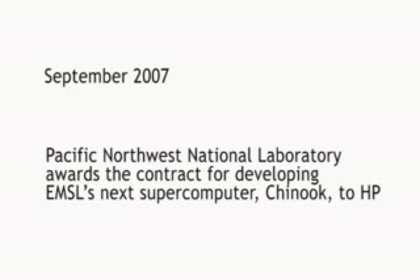On September 28, 2007, the Pacific Northwest National Laboratory awards the contract for developing EMSL's third-generation supercomputer, named Chinook, to Hewlett-Packard.